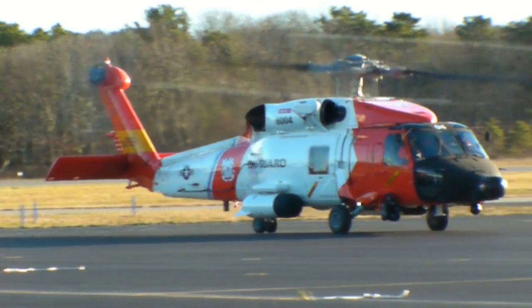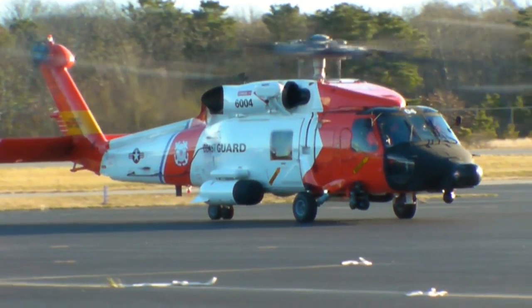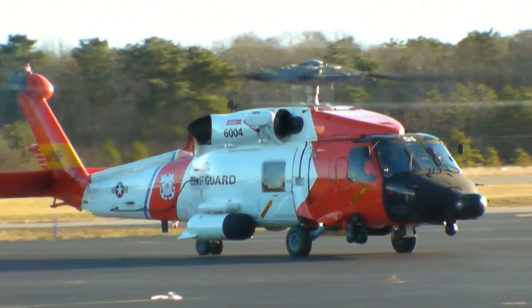All four helicopters at air station Cape Cod will receive the upgrades by the end of the spring. Reporting for the Cape Cod Chronicle, I'm Alan Pollock.